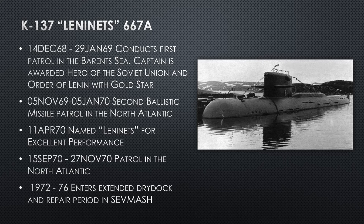We're going to talk in detail about the first hull because she was one of the most successful Yankees. Her impressive record begins in 1968-69 with the first patrol, but only in the Barents Sea — they don't let her go very far from home. The captain is awarded Hero of the Soviet Union and Order of Lenin with a Gold Star for doing the first ballistic patrol. This new submarine was much more capable than what the Soviet Union had up to this point. Compared to American ballistic missile submarines of the late 1960s and early 1970s, it's not quite as good, but it's a huge step forward from the Hotel.